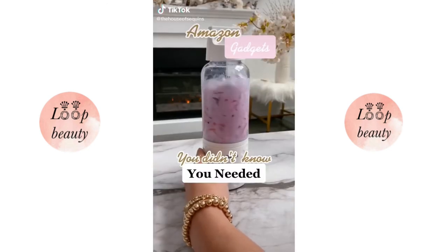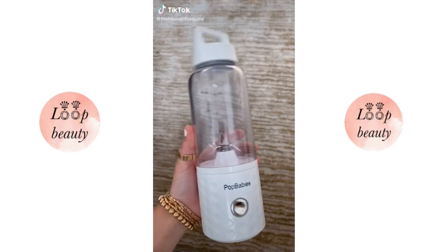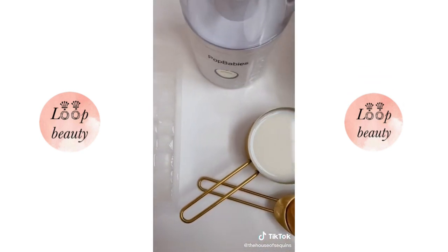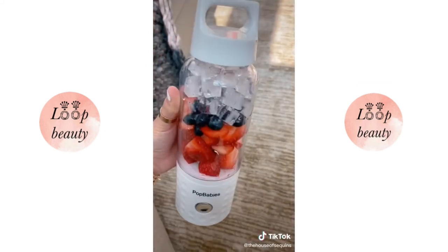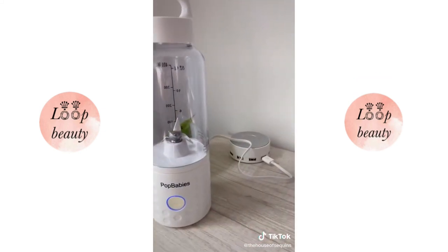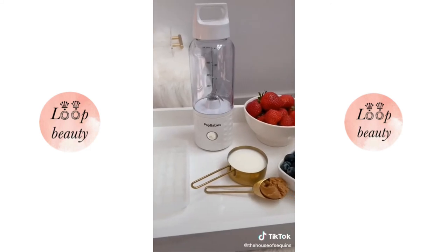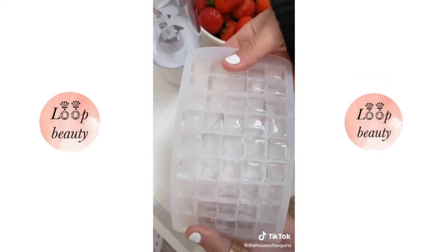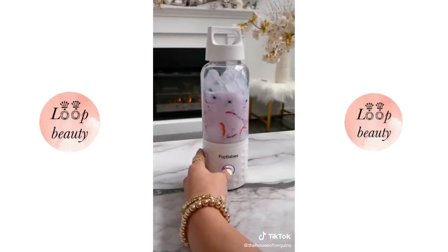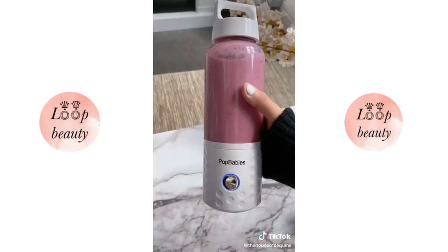Amazon gadgets you didn't know you needed. This is the Pop Baby's portable smoothie blender and I'm totally obsessed. It is personal size and perfect for mixing smoothies, protein shakes, juices, and supplements. It's rechargeable with USB so you can take it to the gym, work, or school. It comes with a mini ice cube maker to accommodate the smaller blades. Just click the blend button, give it under 45 seconds, and you're all set. Follow me for more.